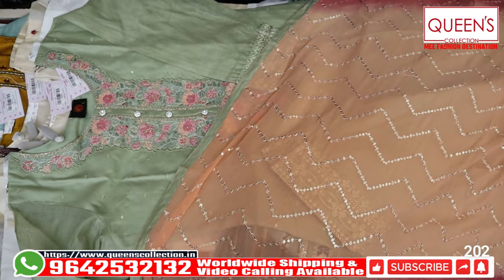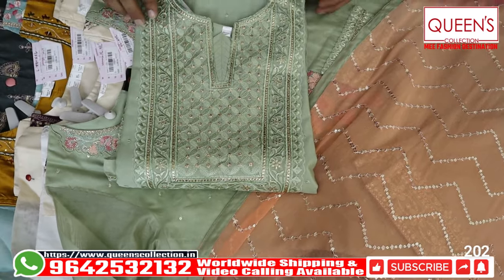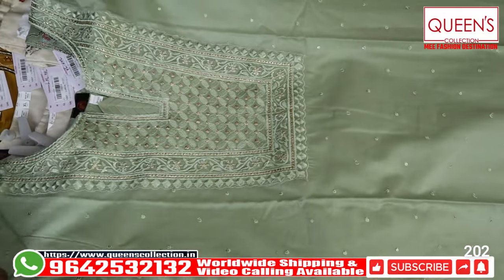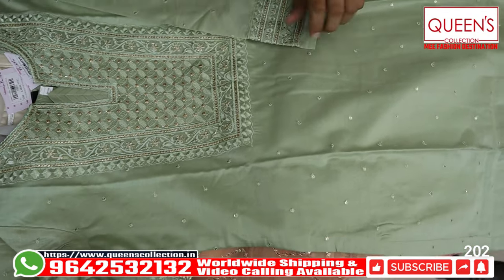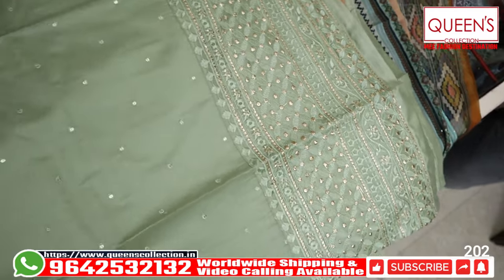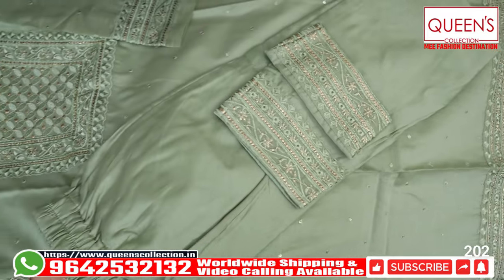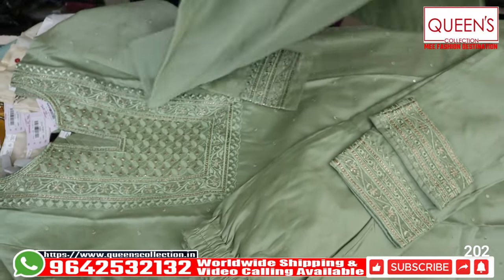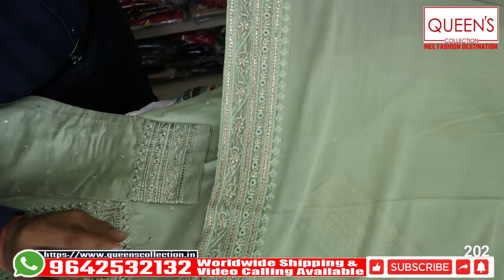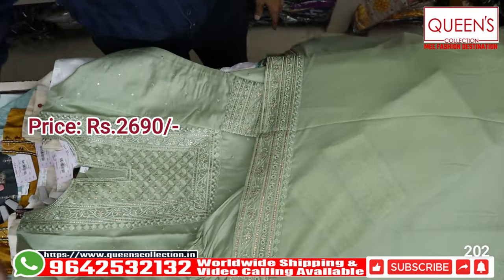The next model is very decent with good color and quality work. It is great for official wear and will get you compliments. It has a neat, sober, uneven combination and is a heavy daaman style. The straight pant bottom is beautiful. There is a 4-side heavy border — simple, elegant, and sober. The range is 2690 for this fine party variety.